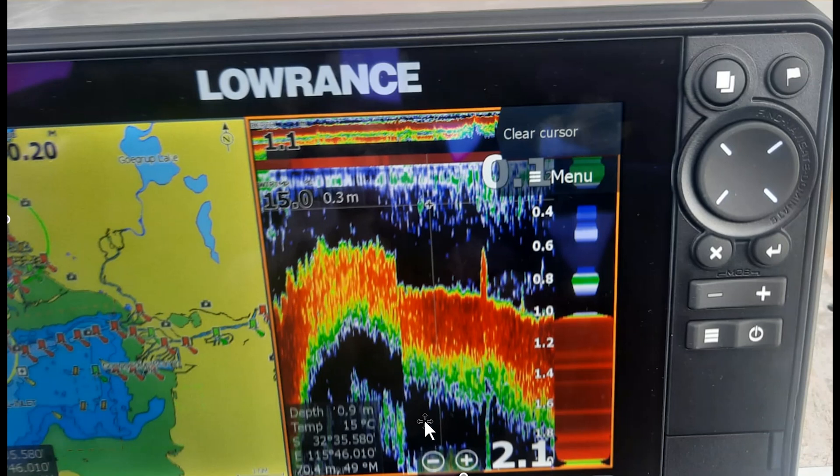So he's dropped the transducer down, and as he's dropped it down, he's wondering: why has it got deeper? Why is it saying he's got a deeper water column when he's dropped it down? That was his question to me. It took a little bit of thinking, but I've got the answer and I'll post it in the second video. Let us know in the comments below what you reckon the answer is. See you later.